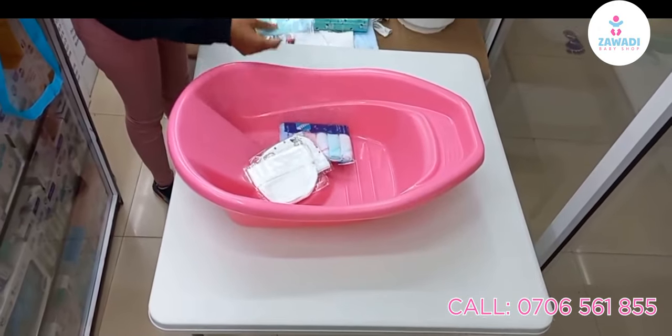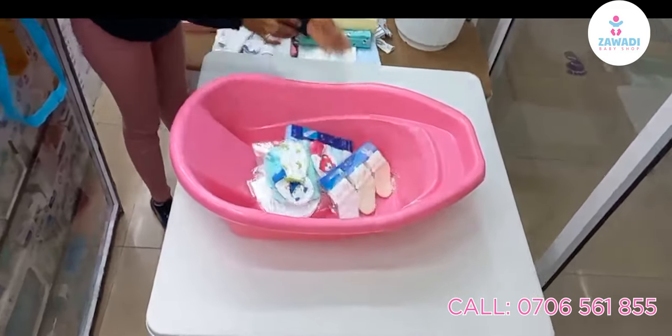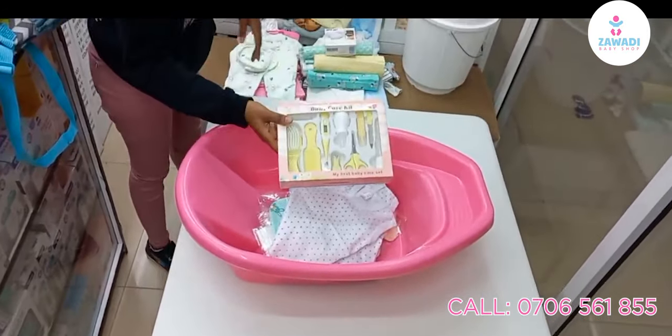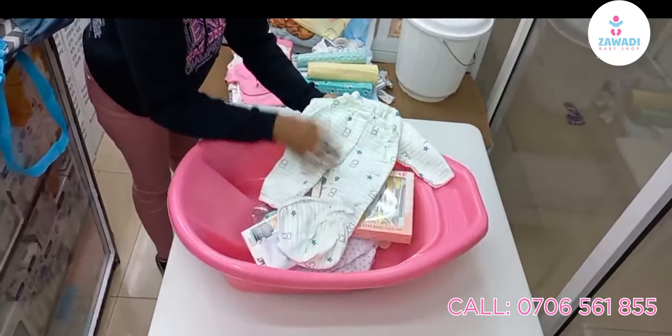Three cotton hats, three pairs of mittens, three pairs of socks, three cotton vests, a care kit, washable breast pads — six pieces — and a five-piece receiving set.